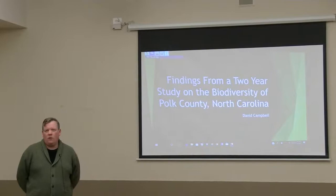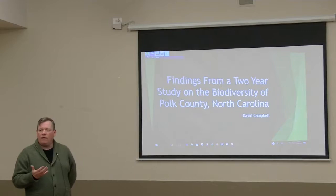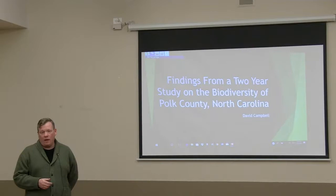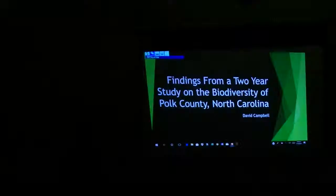We found that there was no real comprehensive county inventory for Polk County. Of the hundred counties in North Carolina, when we started this, 95 of them had been done. So this is kind of like a jewel in the crown region for botanists in the Carolinas, which I'm sure you already know. A lot of interesting stuff.